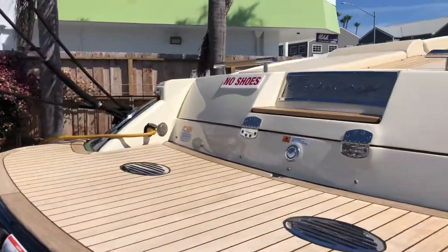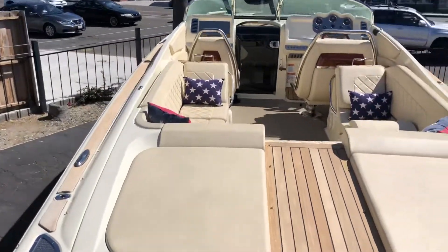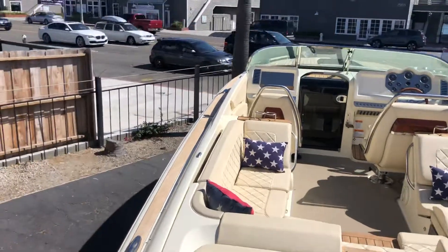It's got the beautiful blue paint along with the Riviera Racing Red Stripe, and a full teak package going around.